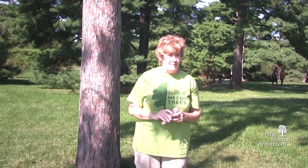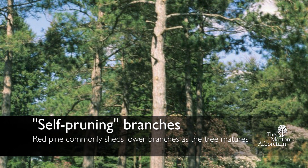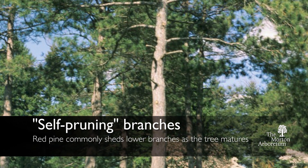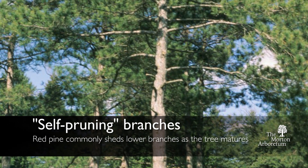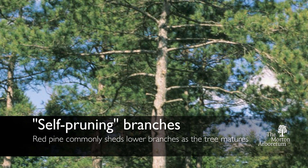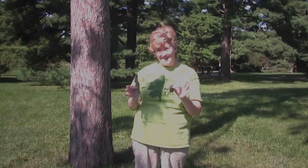You may have noticed that there aren't any branches lower down on the tree. That's because red pines tend to do what's called self-pruning — as the tree gets taller, it starts to lose the branches along the bottom. So it's perfectly natural to see a red pine with a long, straight trunk and just a whole bunch of leaves on the top one-half to one-third of the tree. And that's our red pine.